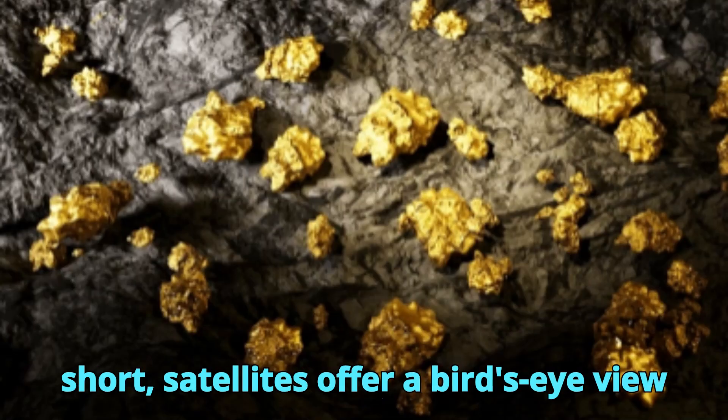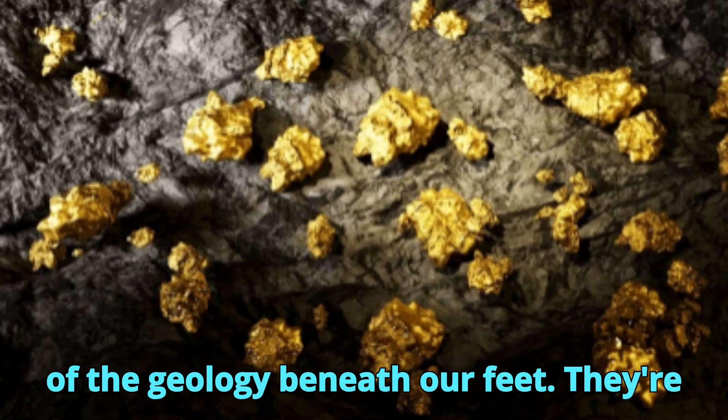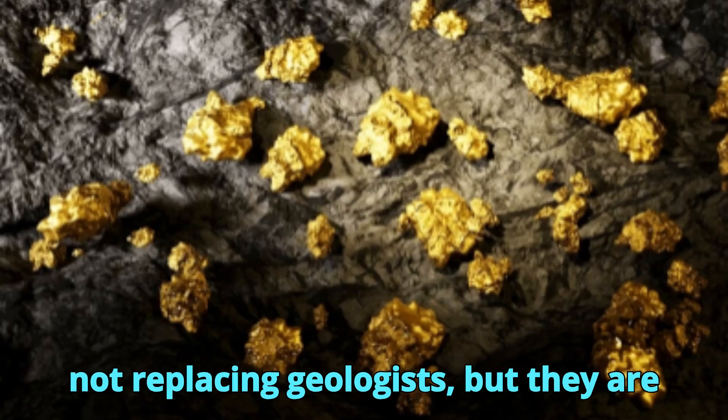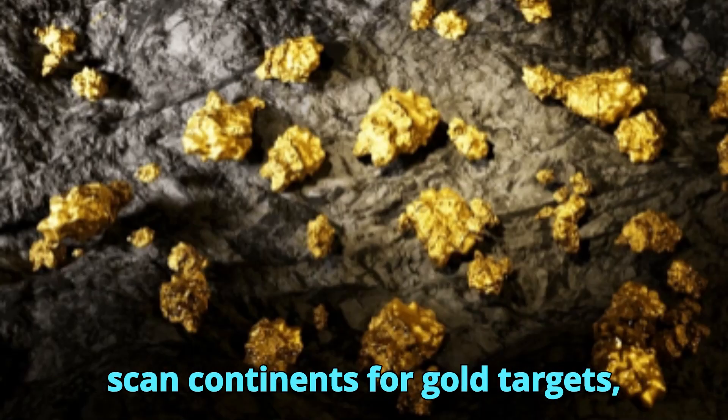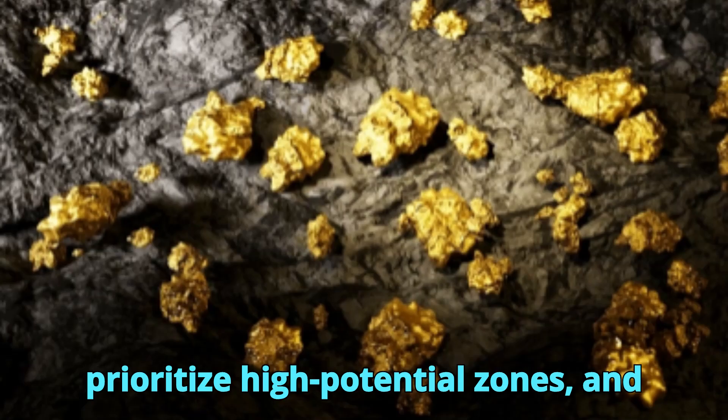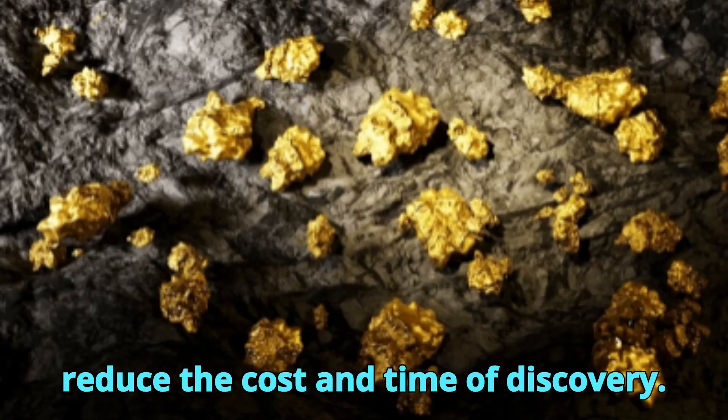In short, satellites offer a bird's-eye view of the geology beneath our feet. They're not replacing geologists, but they are giving them superpowers — the ability to scan continents for gold targets, prioritize high-potential zones, and reduce the cost and time of discovery.